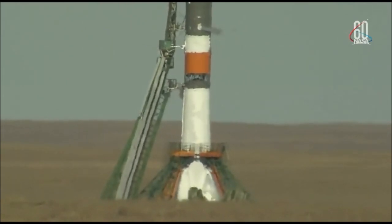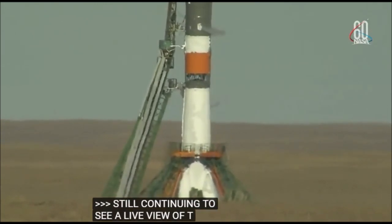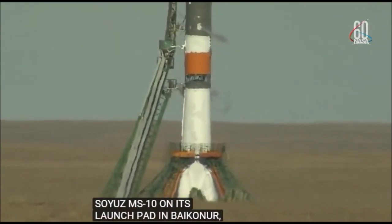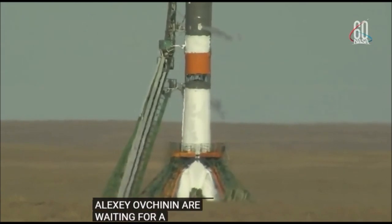Still continuing to see a live view of the Soyuz MS-10 on its launch pad in Baikonur, Kazakhstan, where Nick Haig and Alexey Ochenin are waiting for launch, now just 12 minutes and 41 seconds away.